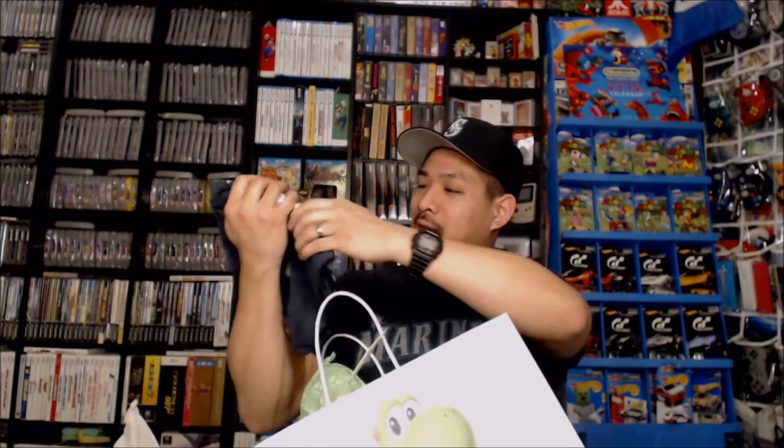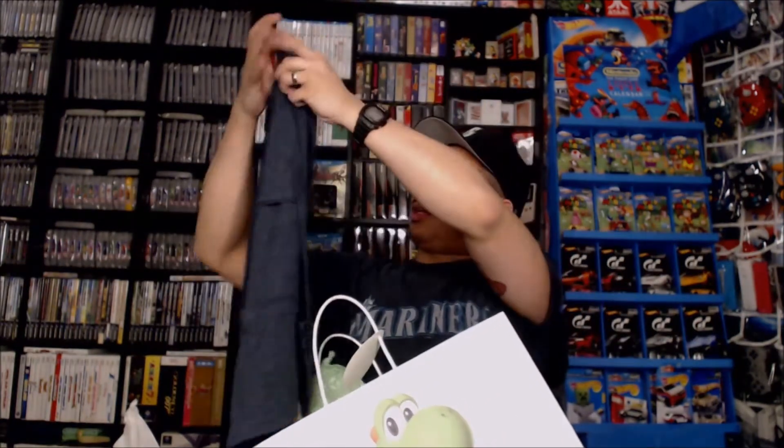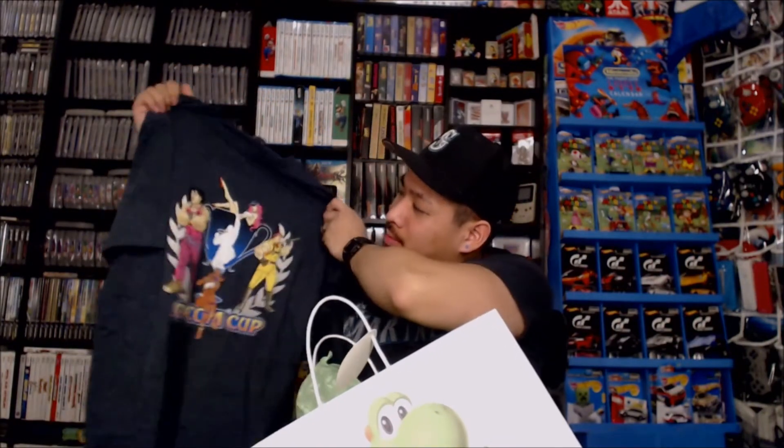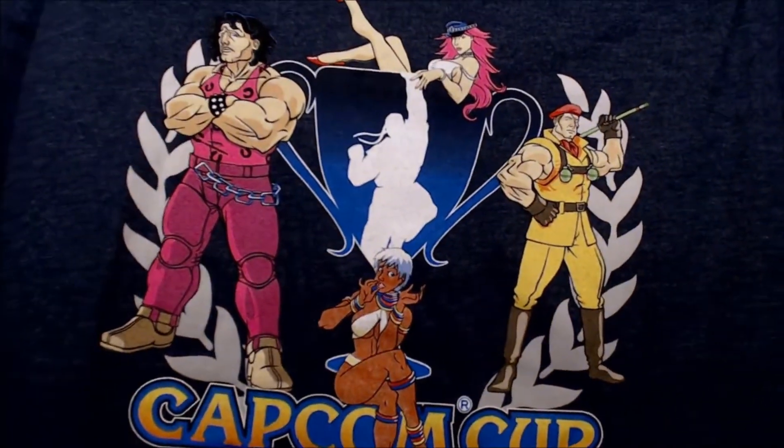Got some Legend of Zelda socks — hopefully these are clean. We have a shirt, which is very cool. It's a Capcom shirt — Capcom Cup.